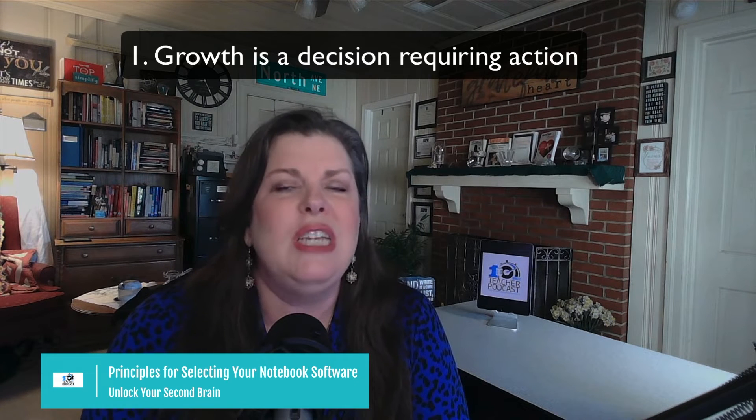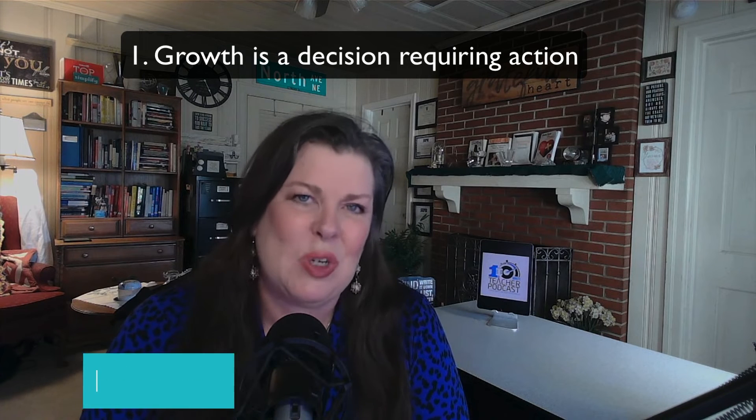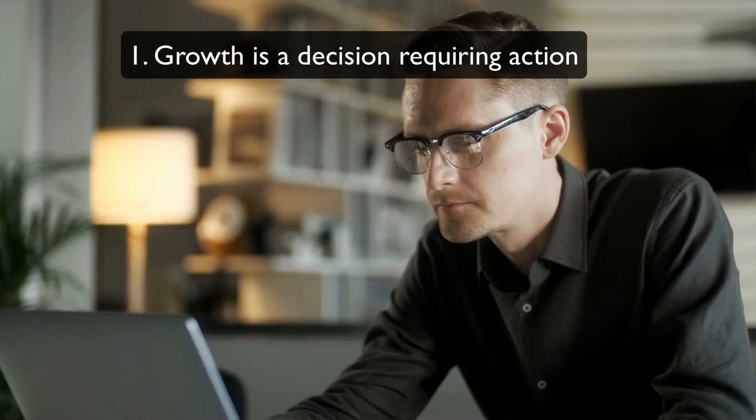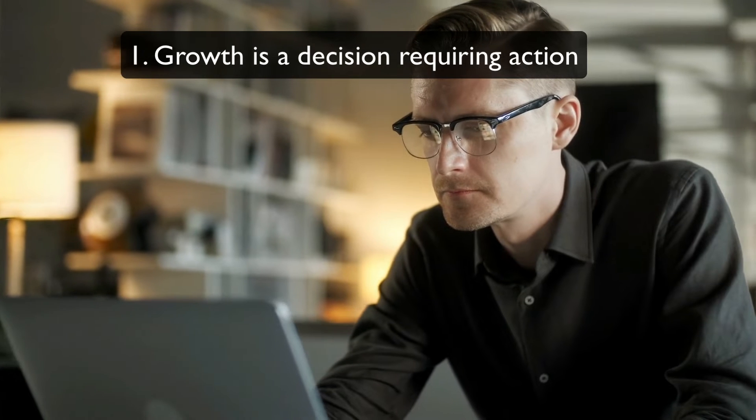So first of all, let's talk about selecting your software. Growth is a decision-requiring action. That's why I do Innovate Like a Turtle, and twice a week, I learn new things for 15 minutes. Any time I'm learning something new, I am taking those notes and putting them into my digital notebook. So even if I take notes on paper, I will snap a picture and put it into my digital notebook so that I have it.